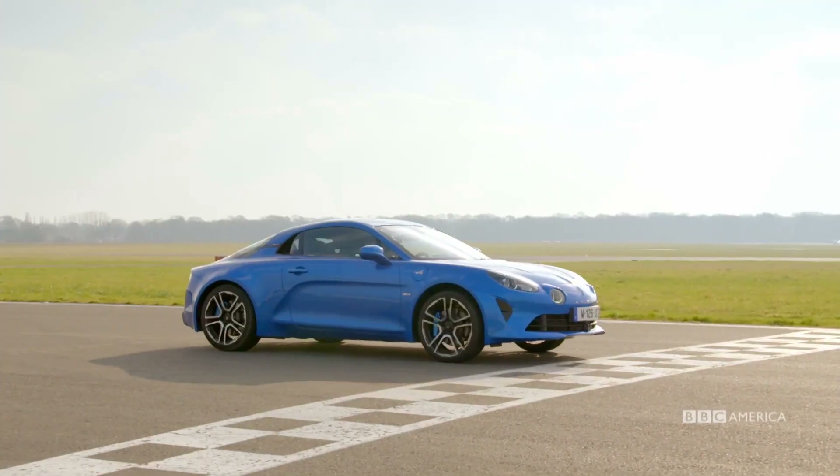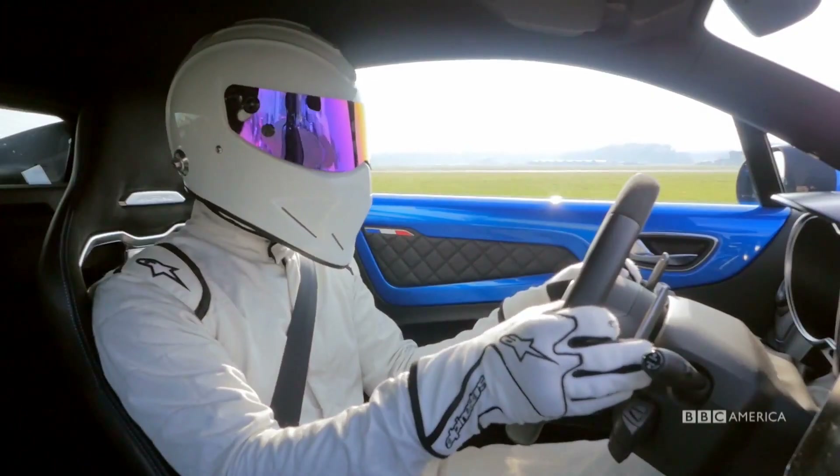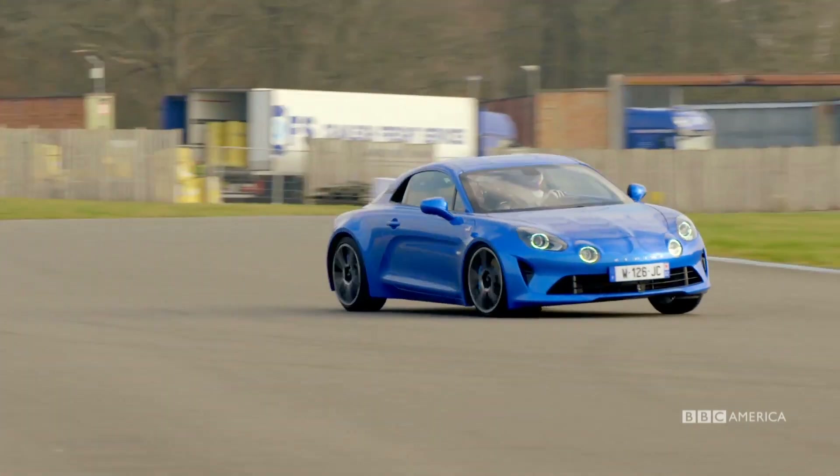Here he is then, Le Stig, on the start line in the Alpine. Mid-engine, so good traction off the line. Seven-speed dual-clutch gearbox shifting quickly, using all the track, as our white-suited friend always does.